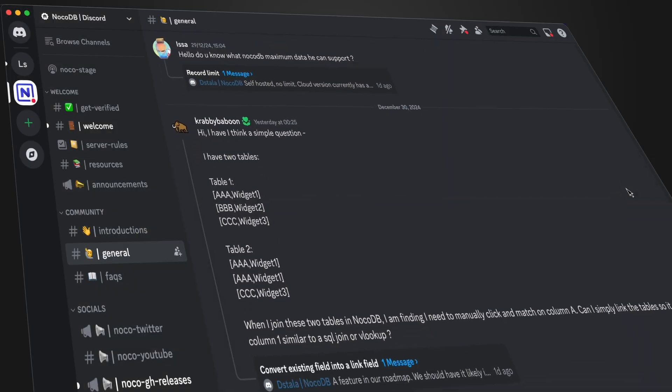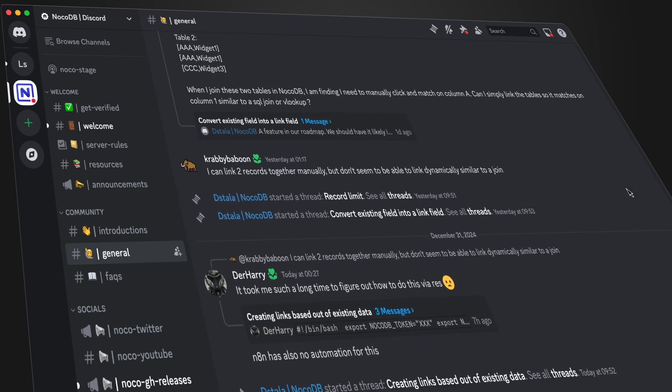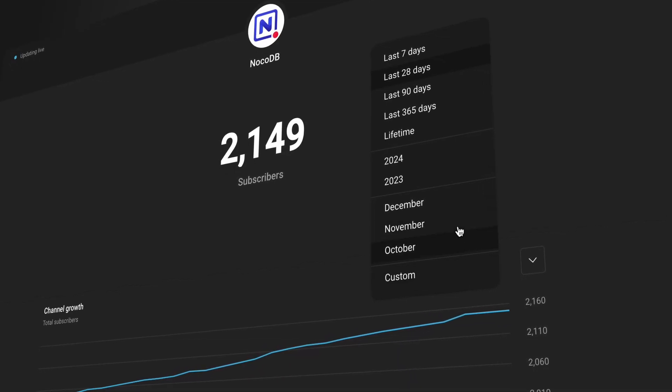And that covers all the amazing features we rolled out this year. With each update, NocoDB has grown so much, and the love we get from you folks is just so wholesome. Beyond features, our community has grown immensely. We are now over 6,000 members strong on Discord and have more than 2,000 subscribers on YouTube. If you haven't subscribed yet, this is your sign to hit that subscribe button, because the next part of the video is where things get really exciting.